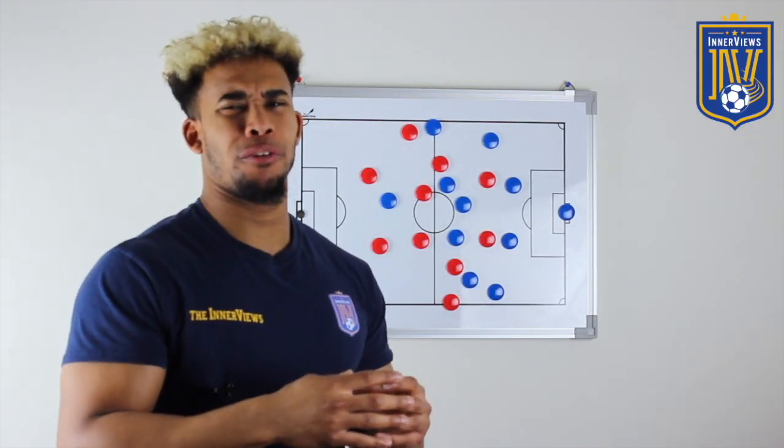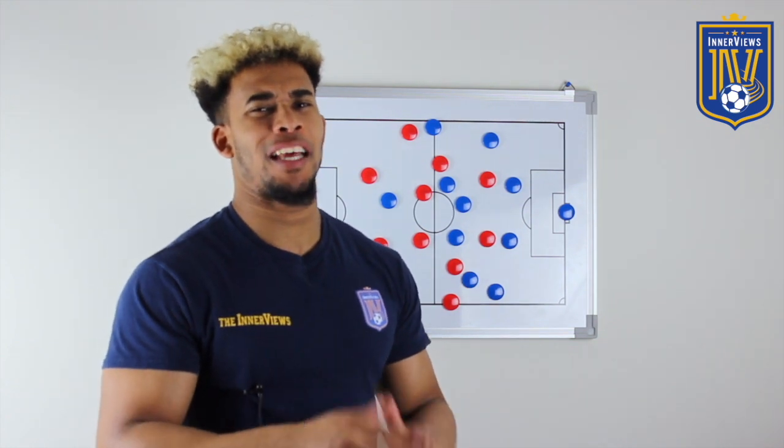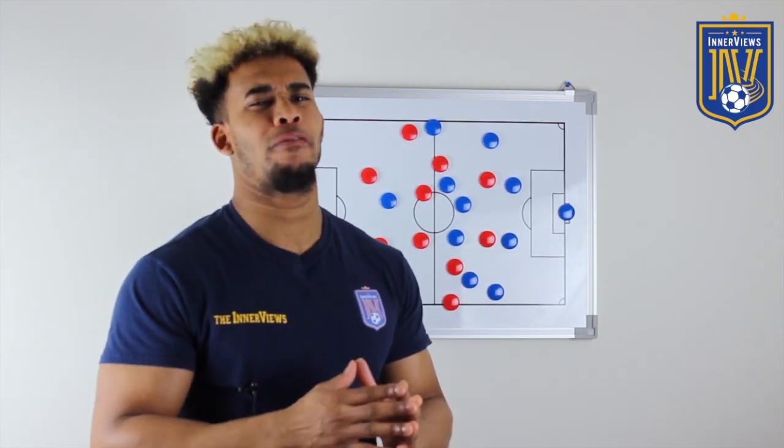Hey it's your guy Tyrell back with the interviews. In today's video we're going to briefly break down Chelsea's most recent 4-0 thrashing over Everton.